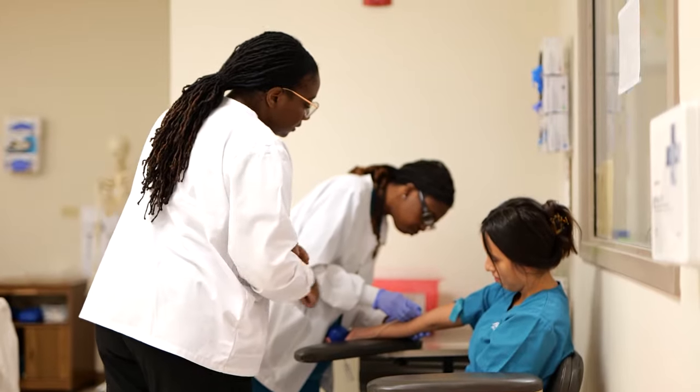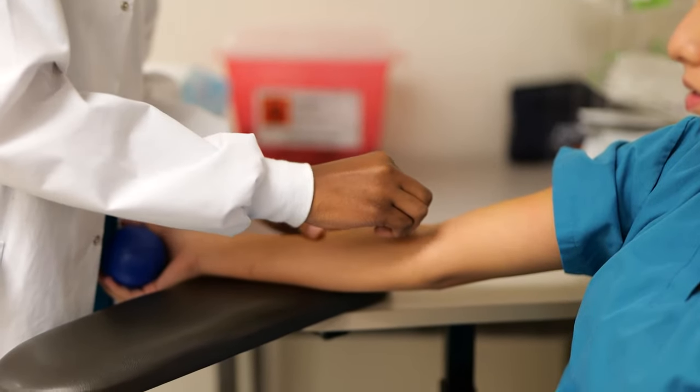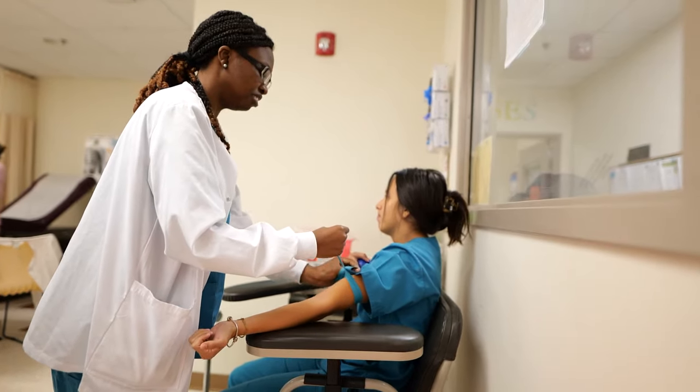The students' favorite part of class is probably the hands-on part, where we're actually getting to put our hands on stuff — whether it's learning how to properly wash our hands, or doing injections, or phlebotomy.